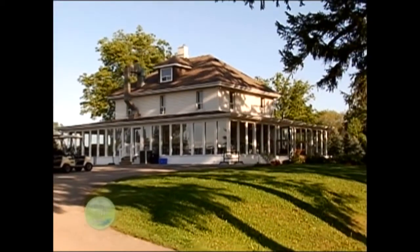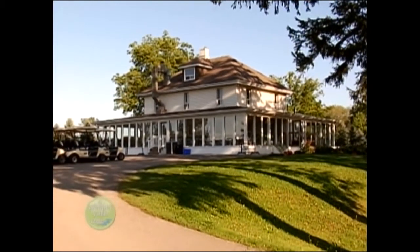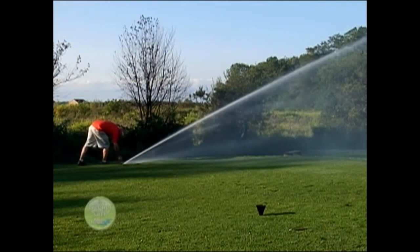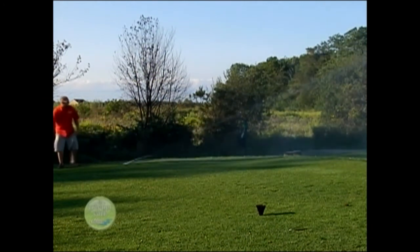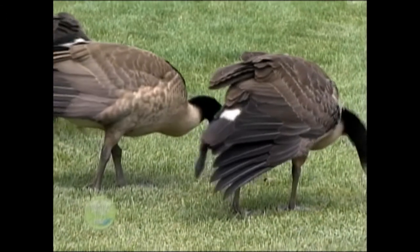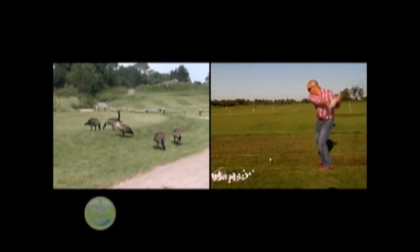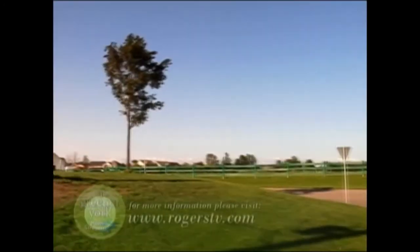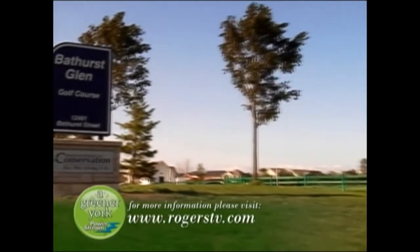In order to maintain Audubon certification, Bathurst Glen must continue to demonstrate its commitment to environmental management and will be audited by a third party to ensure it is doing so. To learn more about Bathurst Glen Golf Course and the Audubon Cooperative Sanctuary Program, please visit our website at rogerstv.com.